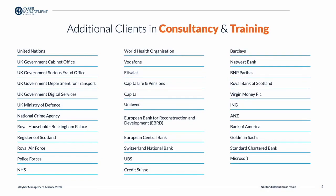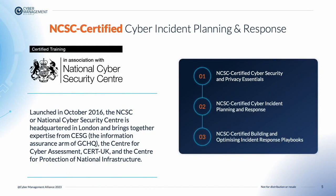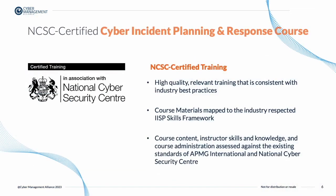Cyber Management Alliance has three courses certified by the UK government's National Cyber Security Centre. These include NCSC Certified Cyber Security and Privacy Essentials, NCSC Certified Cyber Incident Planning and Response, and the NCSC Certified Building and Optimizing Incident Response Playbooks.